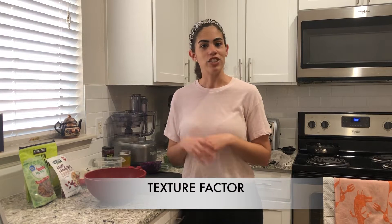Then we have the texture factor — things like crispy, crunchy, chewy, gooey, creamy. We want to always have some kind of balance of texture in our meal. You might think sometimes when you go to get a snack, you say to yourself, 'I want something crunchy, I want something salty.' That's flavor and texture coming into play, and it's the same thing when we're trying to build a satisfying meal.